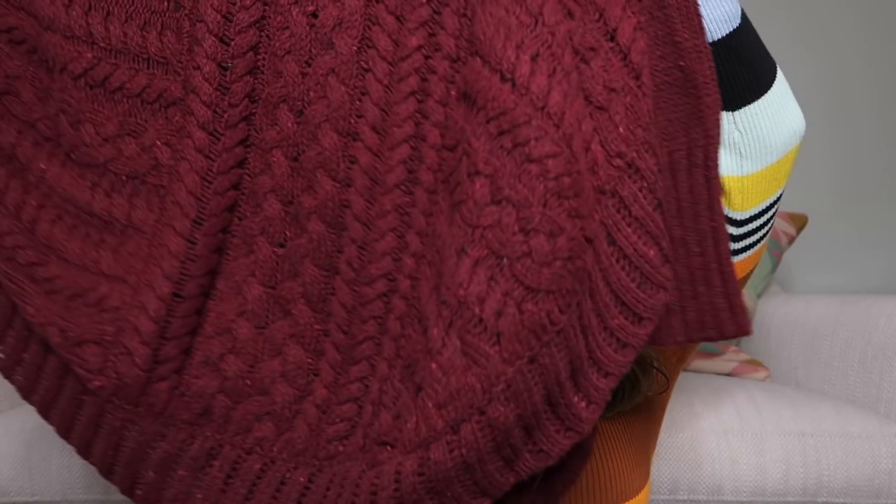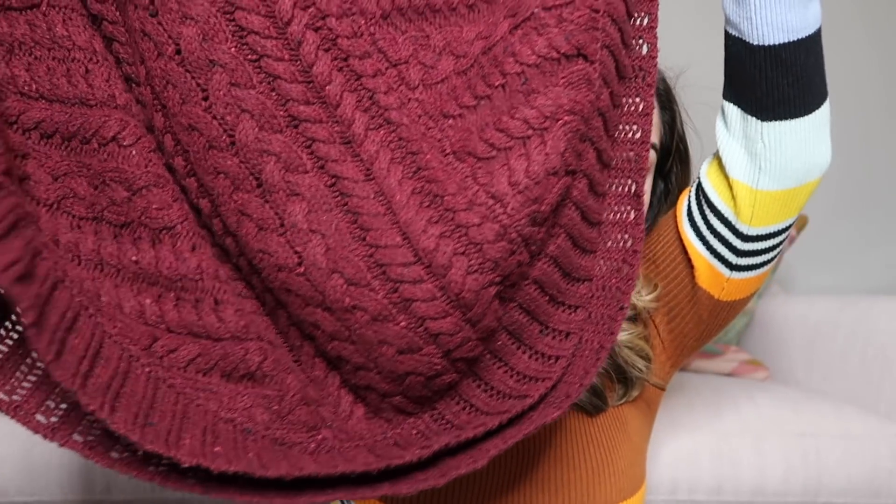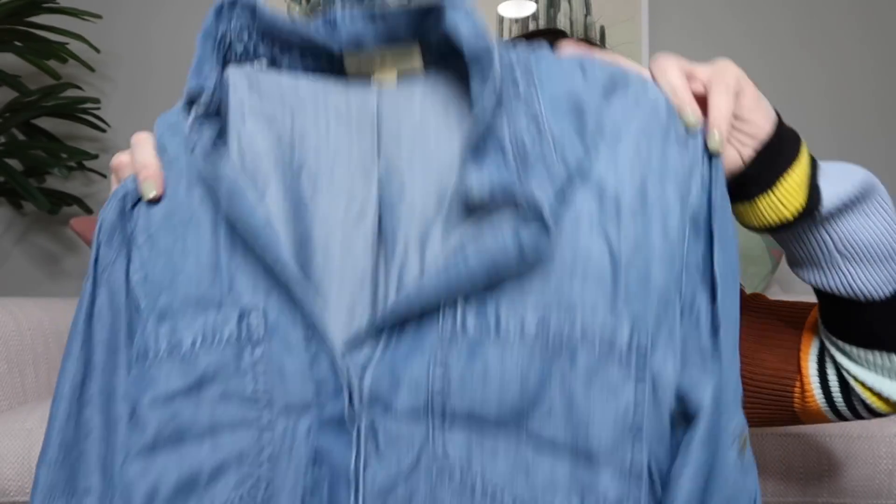Next is a big sweater, which I am loving selling right now — it's important to think of the season and what people are searching for. This one is a gorgeous wine/burgundy color in a poncho style with a little sleeve and a circle hem. It's an Anthropologie brand called Angel of the North, size small — a great piece for fall/winter, great for layering. I'm thinking maybe like $65 on that one.